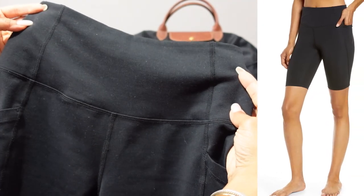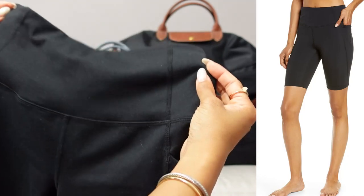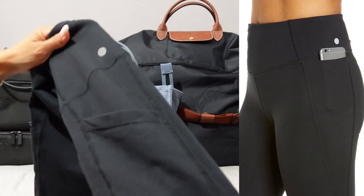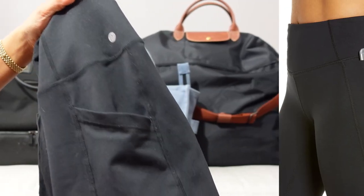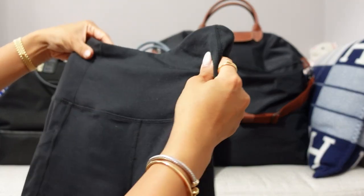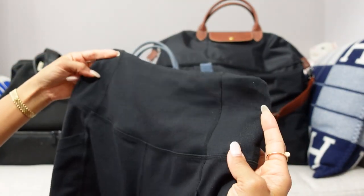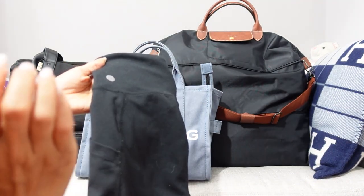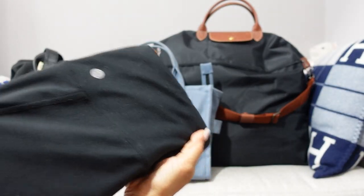One item I cannot live without throughout the summer are these Zella bike shorts. I have them in multiple colors and rotate them out as I wash them because they have this essential side pocket that fits my phone — and I have a huge phone, the Apple iPhone 14 Pro Max with a bulky light-up case. It fits so seamlessly and I can still run around. This is actually what I wear in the car during road trips so I don't have to bring my whole purse — I just keep my phone in the pocket and my wallet on the other side.